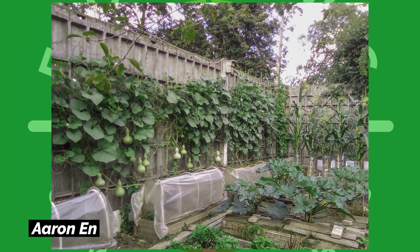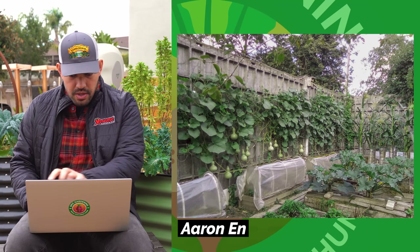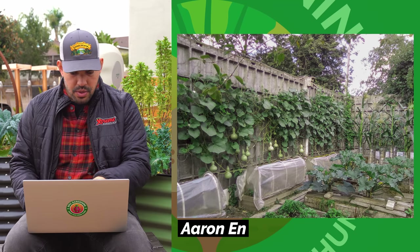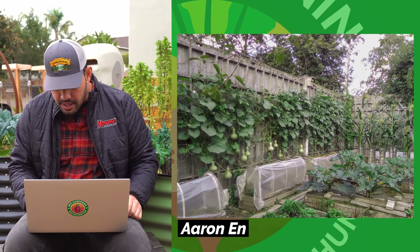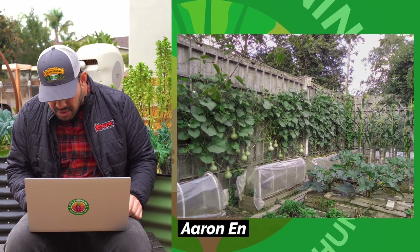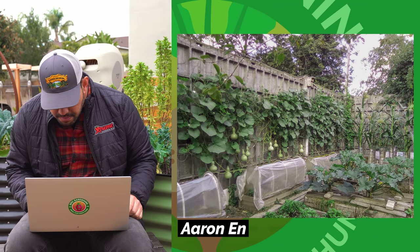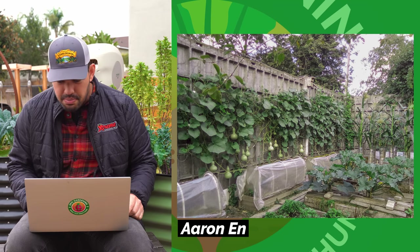First off, we are starting with Aaron N. We've got what looks like a birdhouse gourd garden with some corn. This is really interesting — we've got gourds lining the back fence and then some sort of floating row covers in the front. Very natural looking garden with standard wood raised beds. The corn in the back is wrapped up at the bottom, probably to keep it together and increase pollination. Really creative look. I'm quite jealous of the gourds.